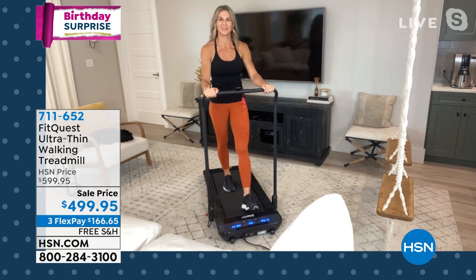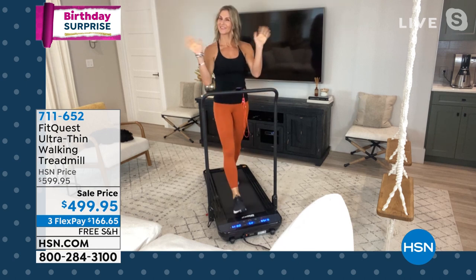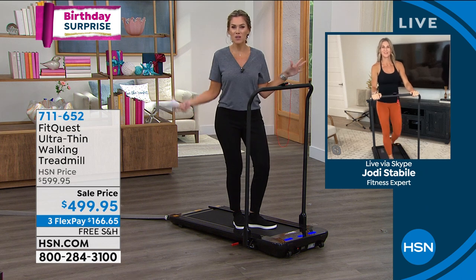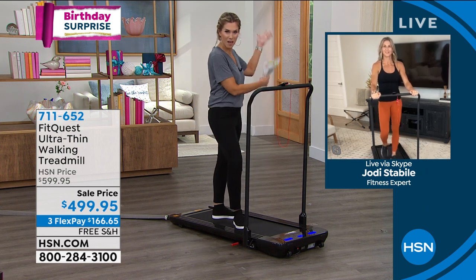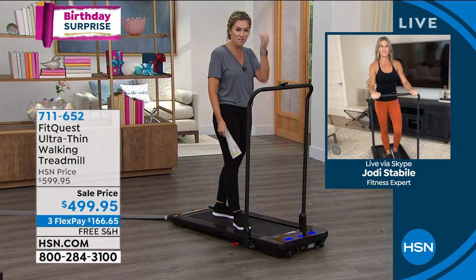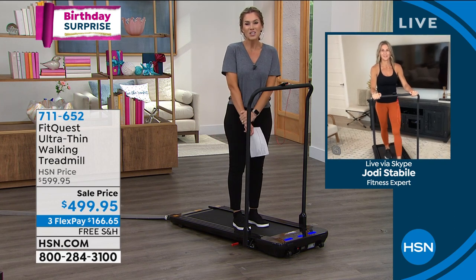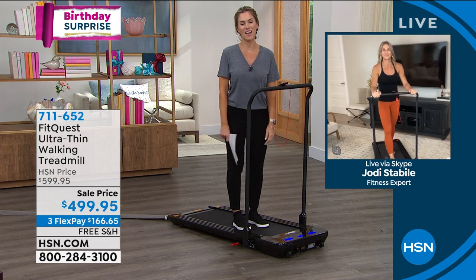Jodi is a fitness expert and personal trainer. She owns a gym and is a female entrepreneur. She does everything when it comes to nutrition, and as you can see by her beautiful physique, fitness is of the utmost importance. Welcome in, Jodi — it's so good to see you.